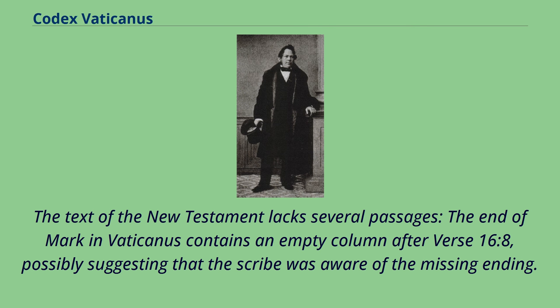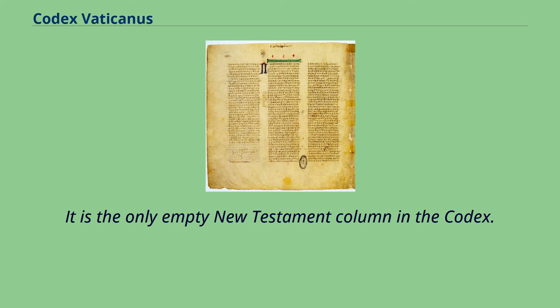The text of the New Testament lacks several passages. The end of Mark in Vaticanus contains an empty column after verse 16:8, possibly suggesting that the scribe was aware of the missing ending. It is the only empty New Testament column in the Codex.